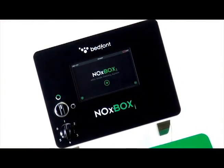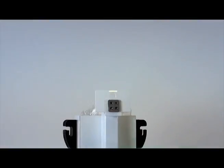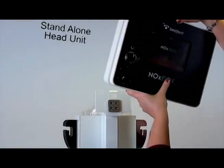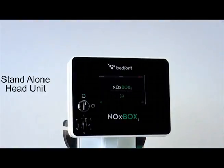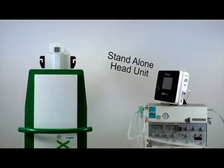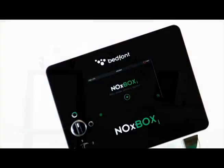All aspects of delivery and monitoring are built into the compact and sleekly designed NoxBox Eye head unit. Therefore, INO therapy can be conducted bedside with the bespoke trolley, or in transport situations, using the head unit as a stand-alone device.